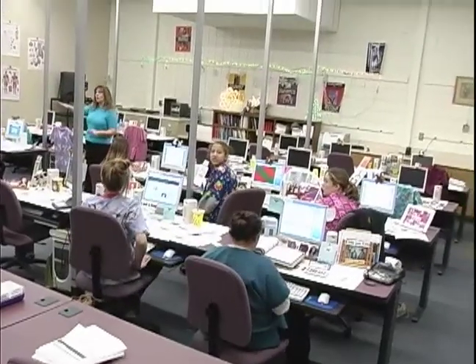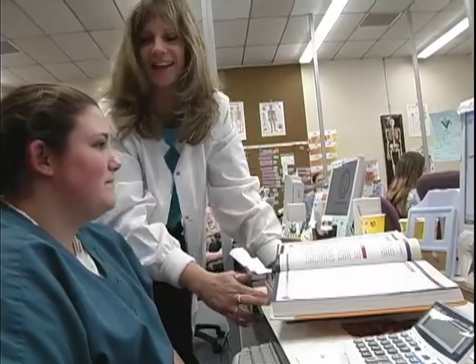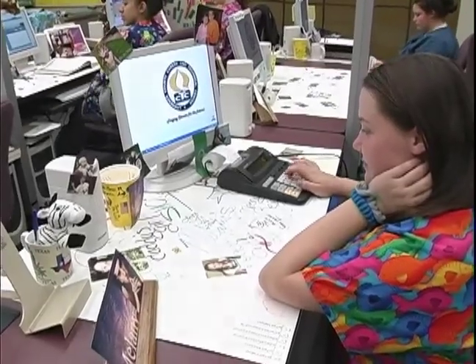The Medical Office Administrative Assistance Course prepares you for the business or medical office. We start with the office skills any secretary should know, like Microsoft Office Suite, filing, proofreading, and keyboarding.